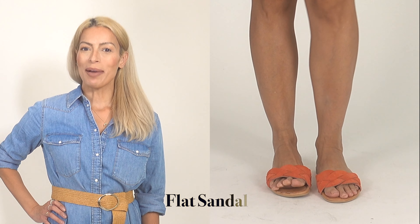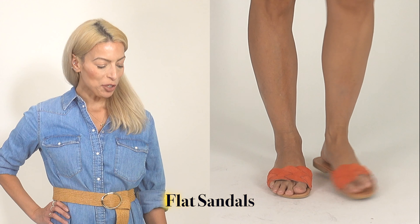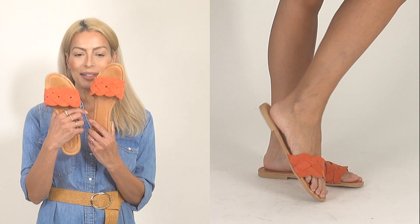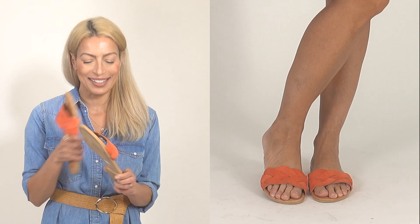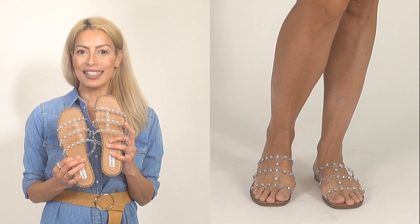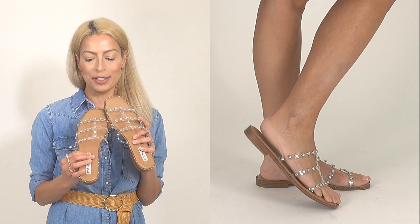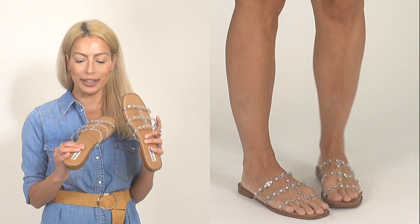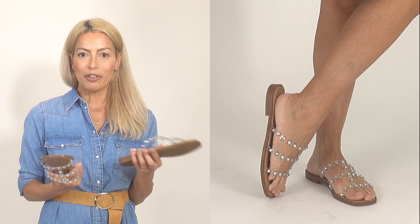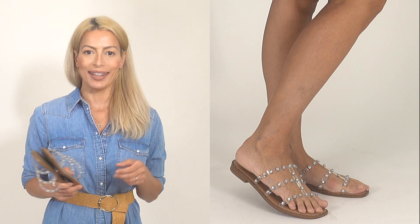Next up are my flat sandals — great for just throwing on and running errands. I have these cute little braided sandals from TJ Maxx or Marshalls — really inexpensive but they have this gorgeous braided detail. Next are some fun Steve Madden sandals with a beautiful rhinestone detail on clear straps across the front. They're a great little flat shoe — love them for just running around.